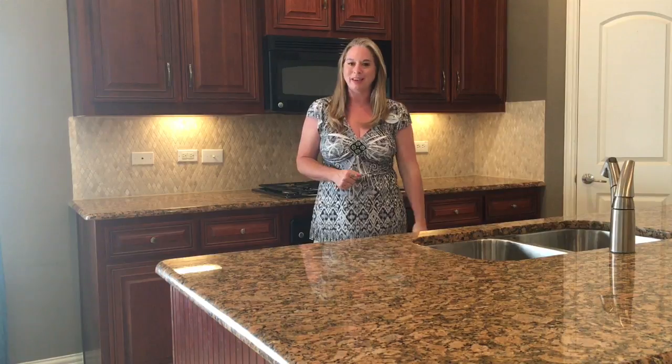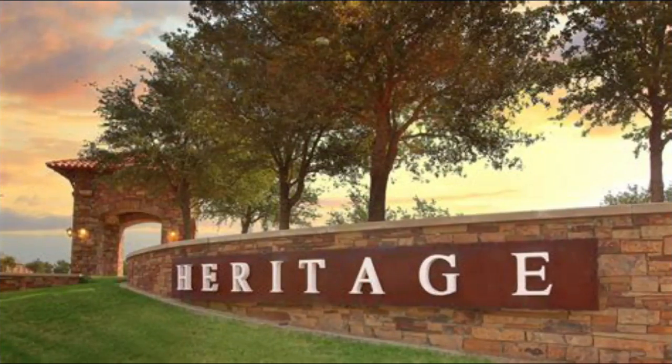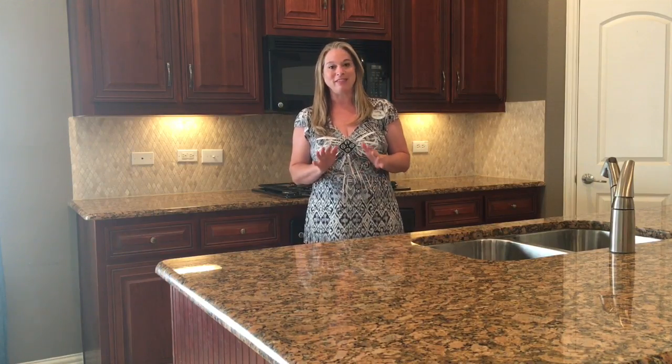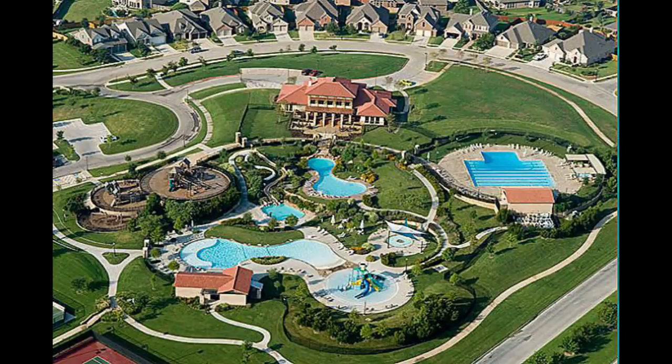Number one is community, and I am in a great community right now. I'm right here in the Heritage subdivision in the Trinity section. Let me tell you a little bit about this Heritage community — it has seven pools and its own mini water park. I mean, it's so cool.